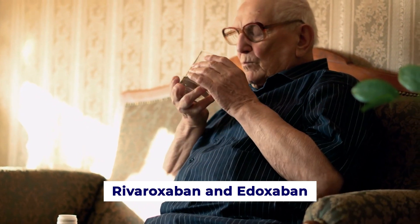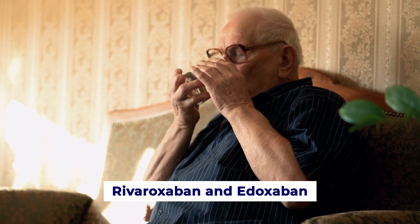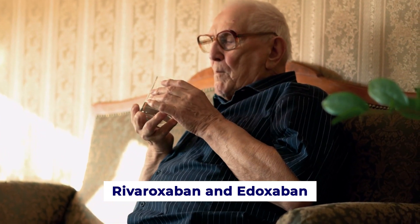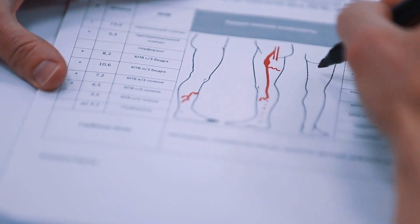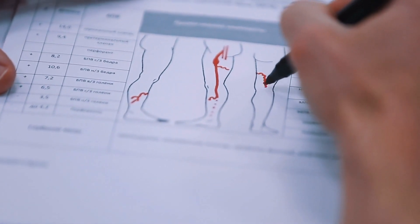Rivaroxaban and edoxaban are blood thinners that work similarly to apixaban by inhibiting the Xa clotting factor. Rivaroxaban is used for managing deep vein thrombosis, while edoxaban reduces the risk of stroke in patients with atrial fibrillation.